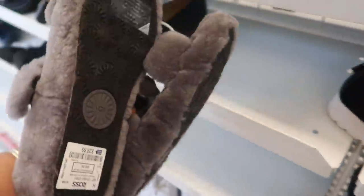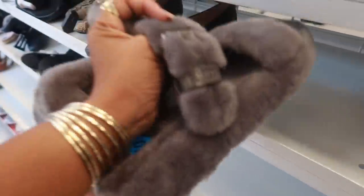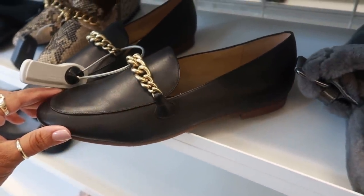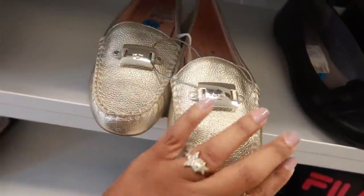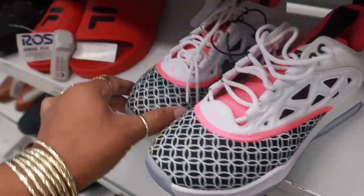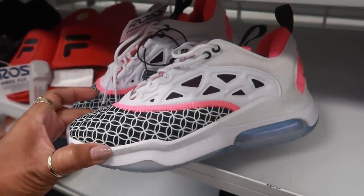Those slide-ons are $30.00. These were Nine West — I skidded right past these, $20.00, not bad. And then I just saw some Kate Spades, these are $50.00. I love the buckle on those. Oh look at these, $52.99 — I like the design on those.